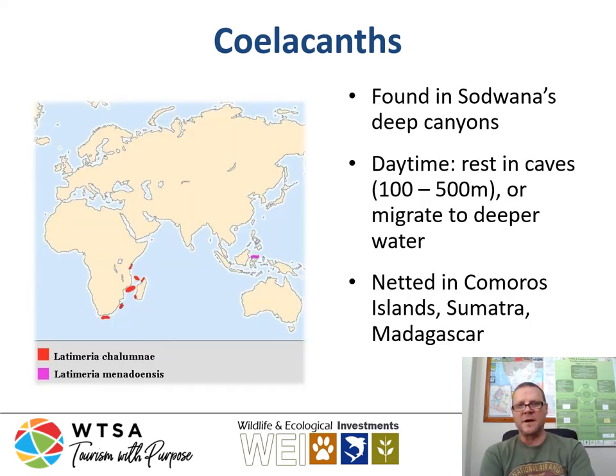Coelacanths are found in Sodwana Bay's deep canyons. During the daytime they generally rest in caves at depths of about 100 to even 500 meters, or migrate to even deeper waters. Over time they have been netted in quite a number of places in the Indian Ocean off the east coast of Africa, including the Comoros Islands, Sumatra, and Madagascar.